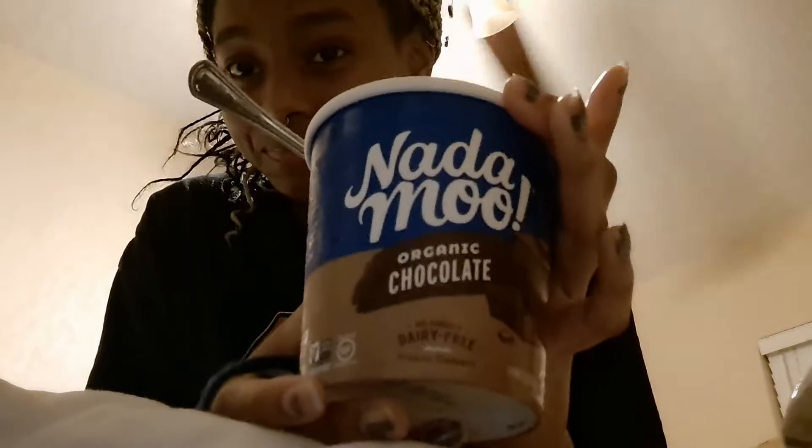I get this — organic chocolate, vegan, dairy free. Bye guys.